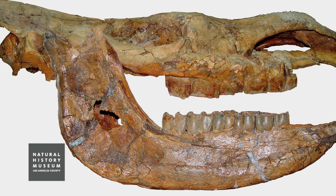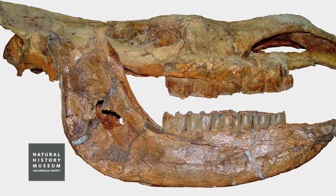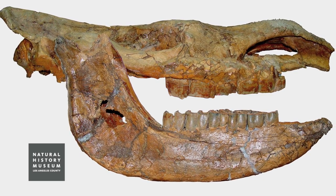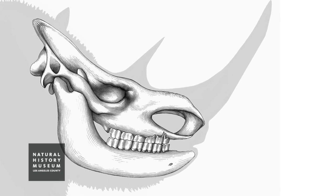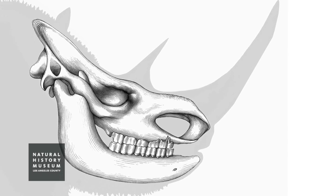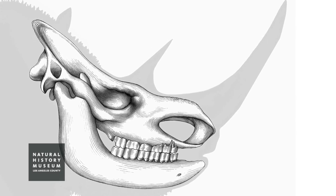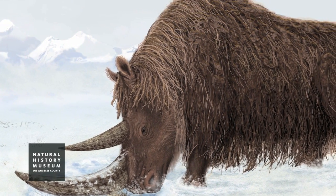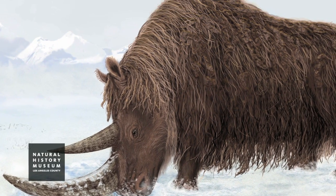The woolly rhino fossil is special in two or three ways. One, it is very primitive — it's actually the most primitive woolly rhino that we have found so far. Two, it is much earlier than other woolly rhino species that are known so far. And therefore, it is probably ancestral to all of the other woolly rhinos.